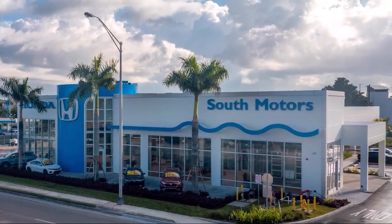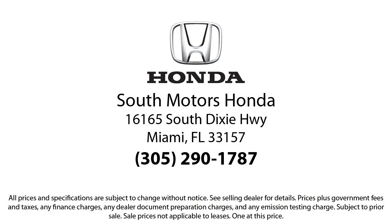So come join the family. We're located at 16165 South Dixie Highway in Miami. Thank you.